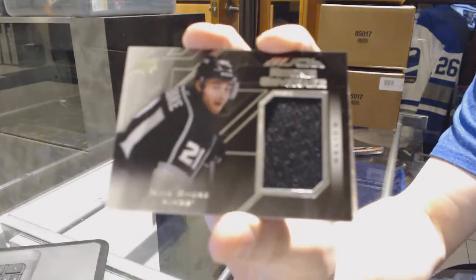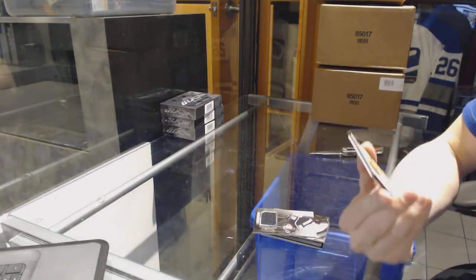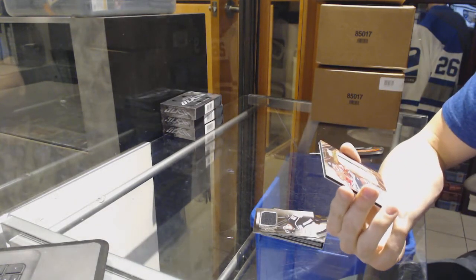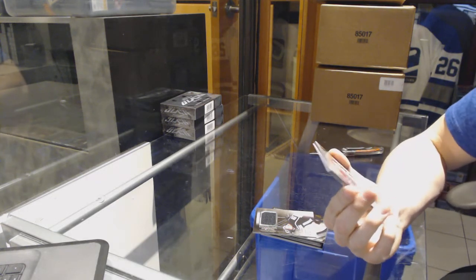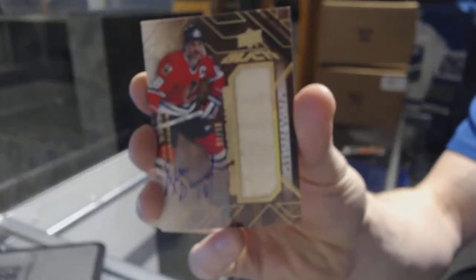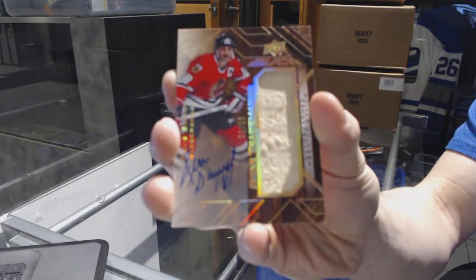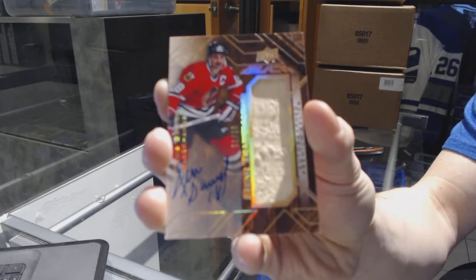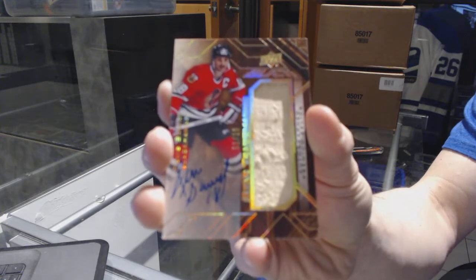We've got a rookie coverage jersey for the LA Kings, Nick Shore. Oh, that's cool — we've got a star trademarks game-used stick and autograph, number 1 of 10 for the Chicago Blackhawks, Denis Savard. One of 10!